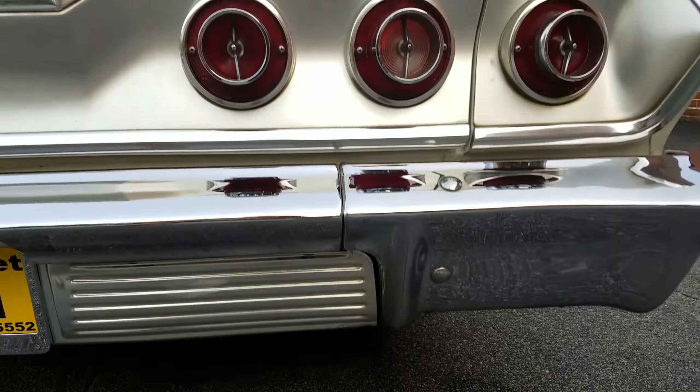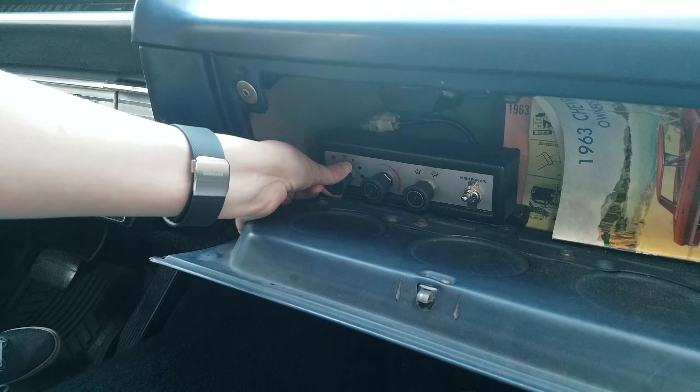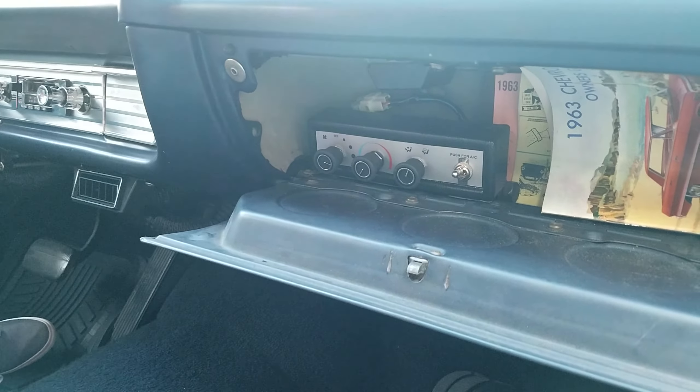Here you'll see our upgraded air conditioner. I'm going to put it on the first speed, second and third for high speed. It's got nice cool air blowing out of it, tucked away in the glove compartment.